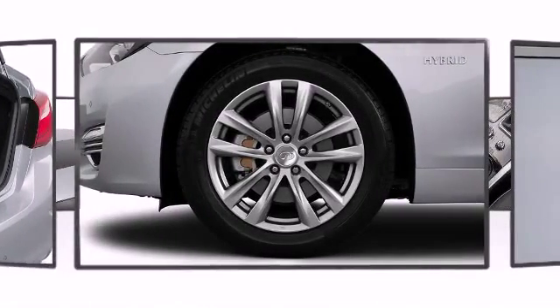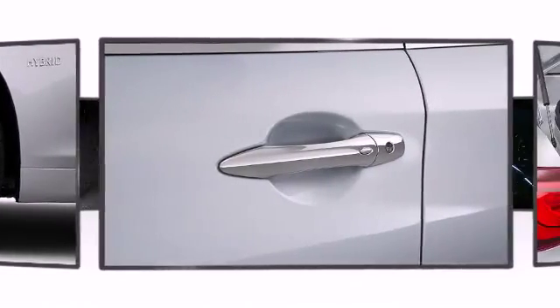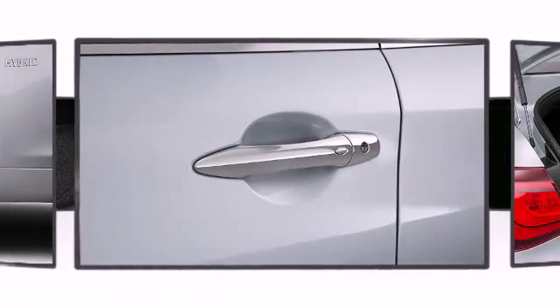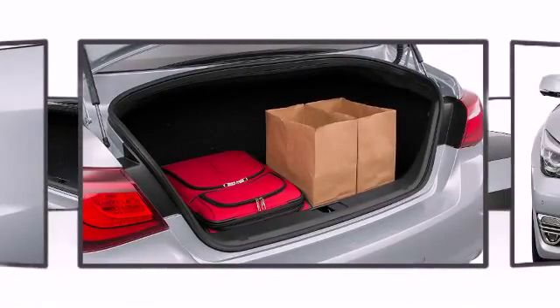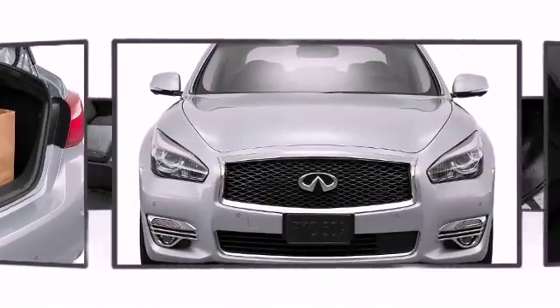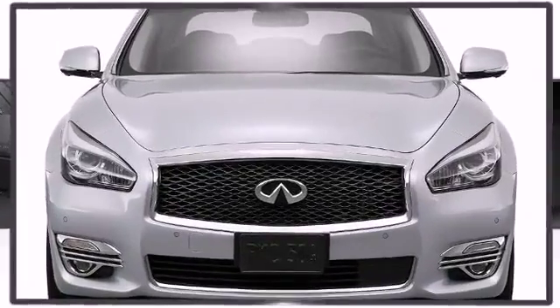The 2015 Infiniti Q70 Hybrid. With potent V6 power and performance equipment integrated throughout, this versatile and environmentally responsible vehicle provides both comfort and driving innovation.